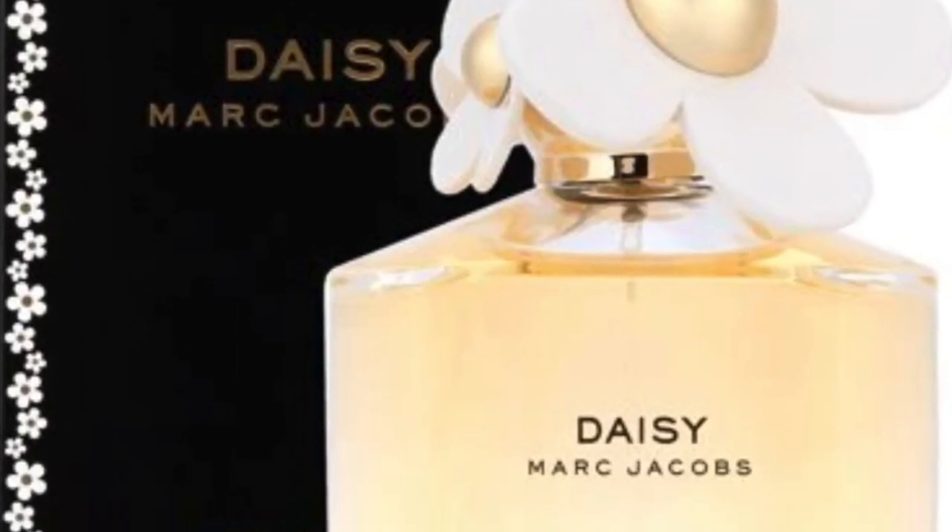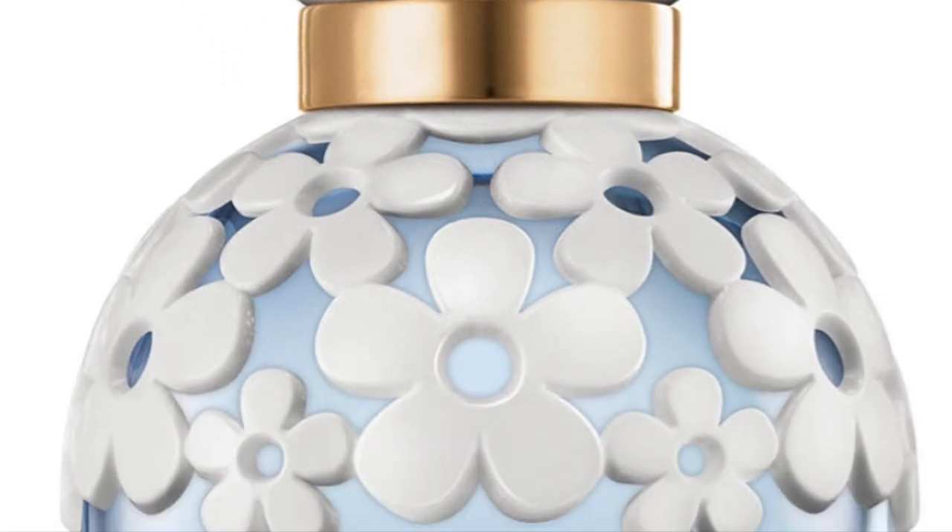Daisy Dream was released in 2014 following the all-time favorite, ever-so-popular original Daisy. The original Daisy had a very obnoxious bottle — that bottle haunted me in my dreams. The tackiness of it is so campy that I think that's what they were going for, and if that's what they were going for, it worked. Definitely not my taste. Daisy Dream, by the way, has a very nice, displayable bottle, and I wouldn't be annoyed to look at it.